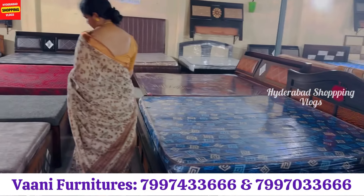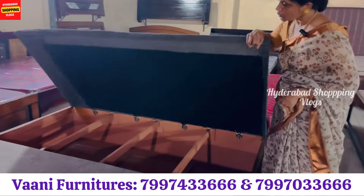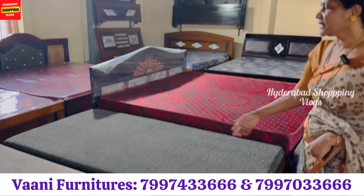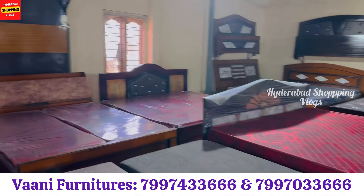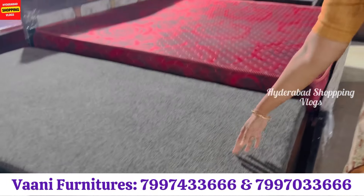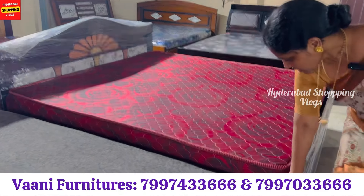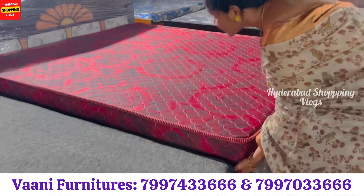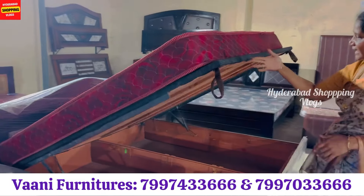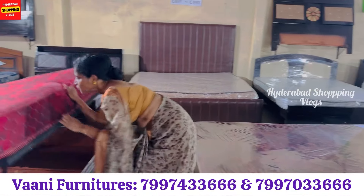There are also divans here. These divans are storage divans. This is also available at 8,500. And you can also choose the cushioning and price. If you don't like the cushioning, you can adjust. You can also use the hydraulic pot, which is easy to use and easy to close.